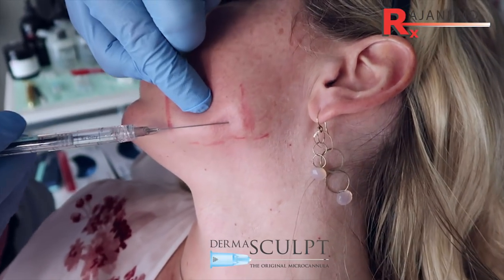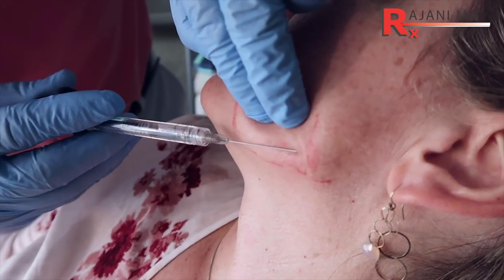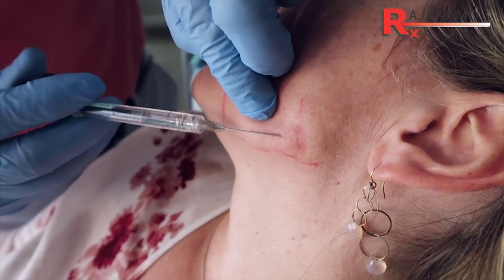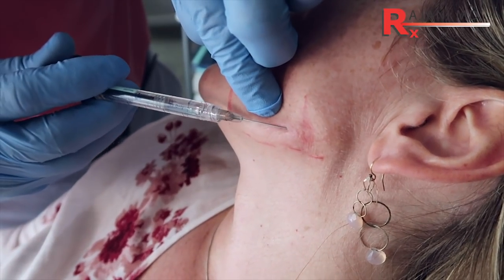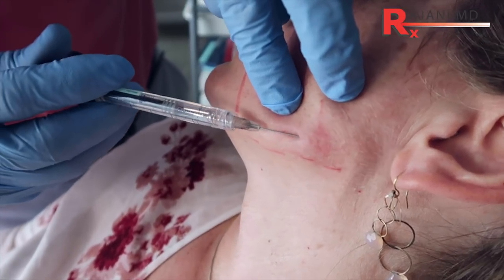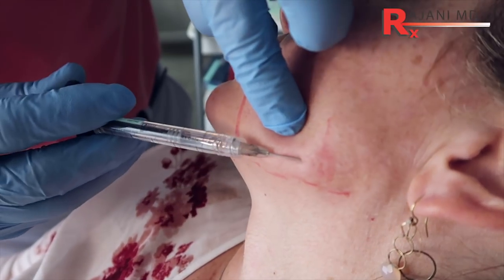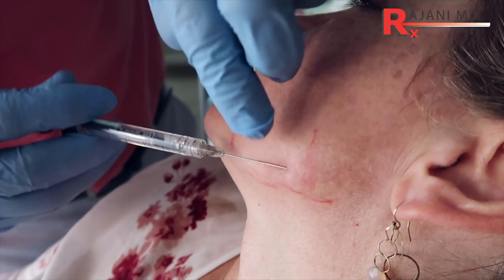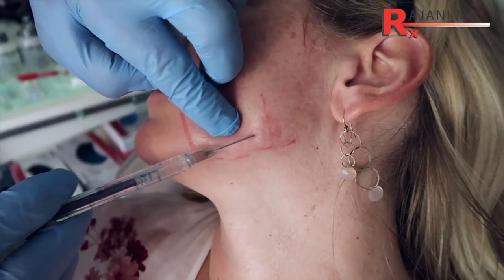I had the opportunity to do cadaver dissections with the top people in the country and top anatomists. We were able to inject product and look at it after we injected it — see where the product went, what were the best products, and the plane and depth to go. There was some controversy about going deep to the masseter or superficial to the fat layer above the masseter — where you want to be. These videos aren't for training, they're for concepts to educate people. You have the parotid gland, the parotid duct, the masseter, and of course the bone.